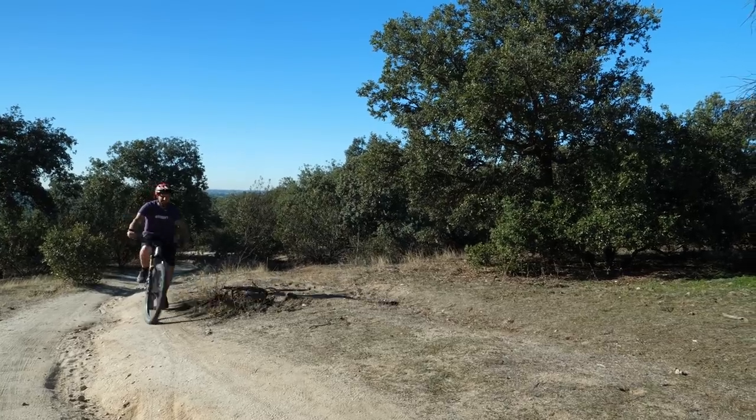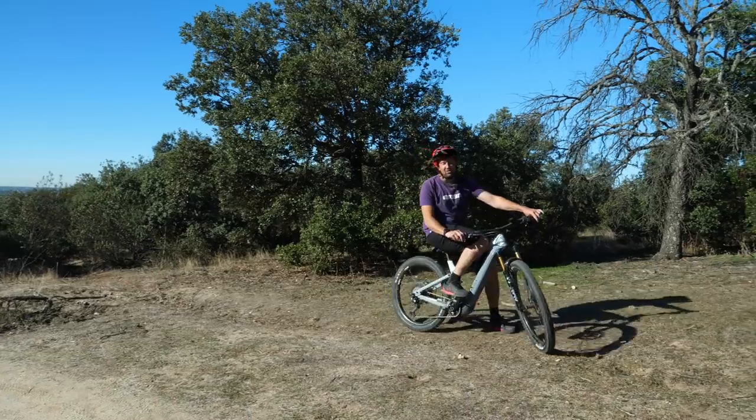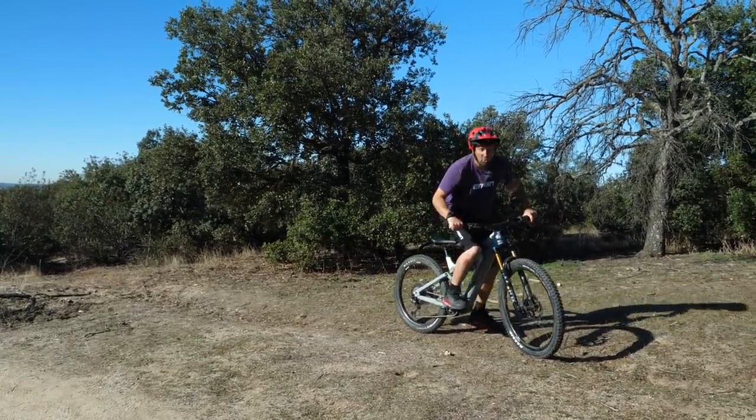With so many accessories on the market, it can be super confusing as to which ones are going to make the difference when it comes to riding your e-mountain bike, so here's my top six that should definitely make your ride a whole lot better.